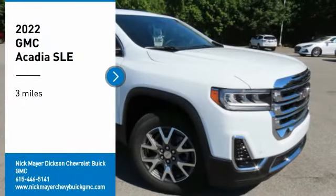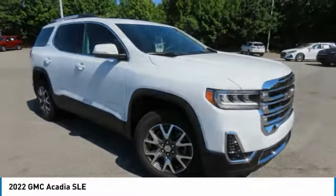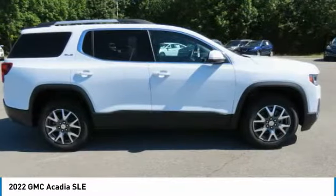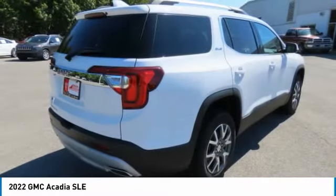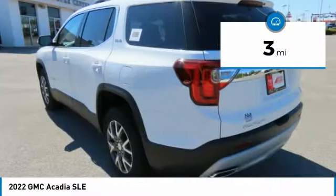Come test drive the 2022 Acadia. The GMC Acadia has great capability coupled with exceptional safety, offering better fuel economy, advanced technology, and thoughtful ergonomics. The Acadia is a premium utility that rejects compromise. This vehicle has less than 100 miles.